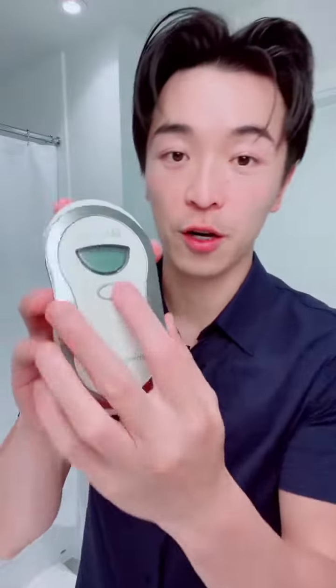Next is the body spot. This gives out a pulsating current, so I use it on my body parts to help firm it and to move the liquid underneath as well.